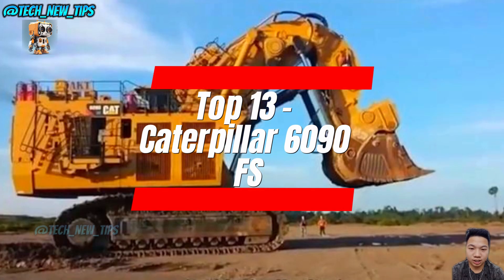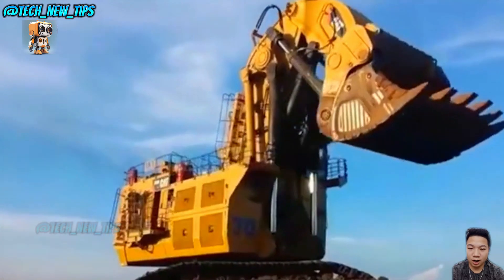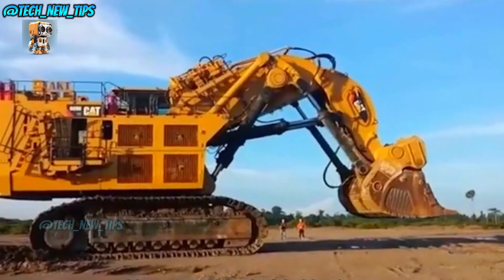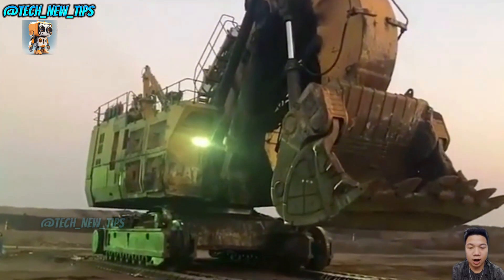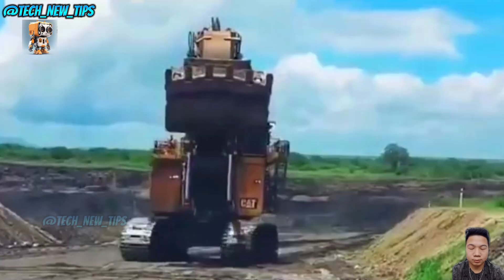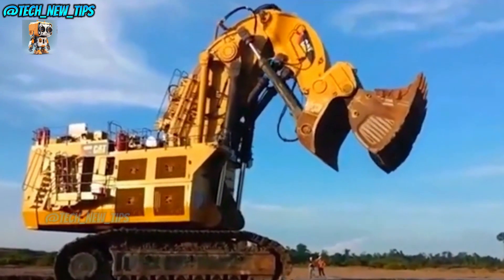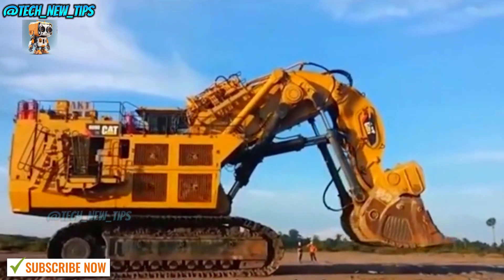Next at number 13 is the Caterpillar 6090FS. This isn't just an excavator — it's practically a mechanical mammoth. Built by the American engineering titan Caterpillar, the 6090FS is the largest hydraulic excavator they've ever made. Think of it as a giant metal dinosaur that eats mountains for breakfast. This beast stretches 13.5 meters long, 9.7 meters wide, and 10 meters tall — that's like stacking three buses on top of each other. With a weight of 1,000 tons and two Cummins engines providing a combined 4,500 horsepower, it's not here to mess around.